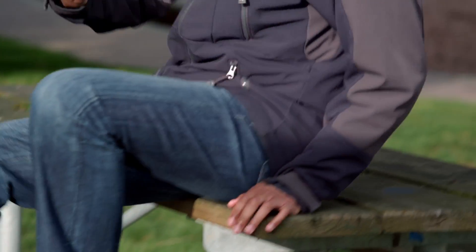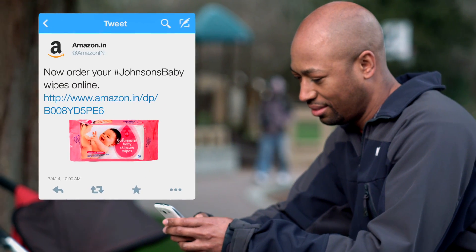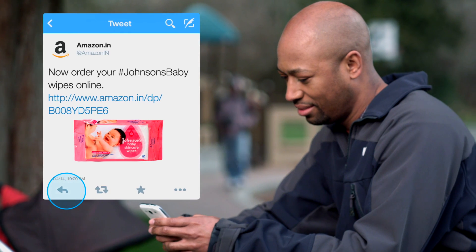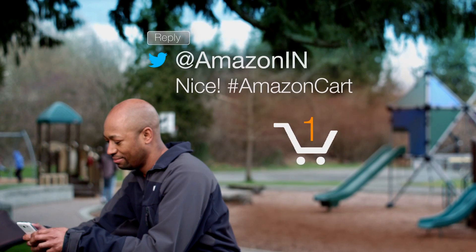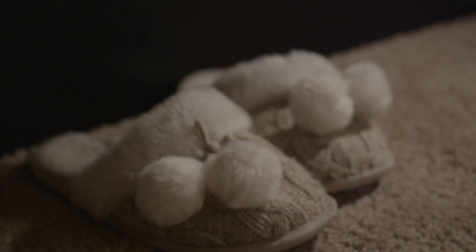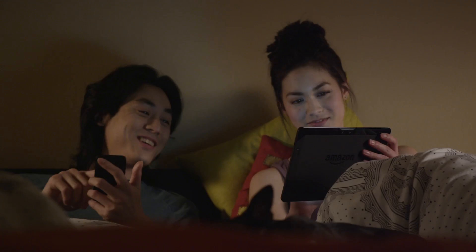Enjoy your Twitter feed but don't want to forget to purchase something important? Now Amazon lets you add items to your cart directly from Twitter. Reply with hashtag Amazon Cart to save an item for later and finish shopping when you're ready. No more switching apps, typing passwords, or trying to remember items you saw on Twitter.